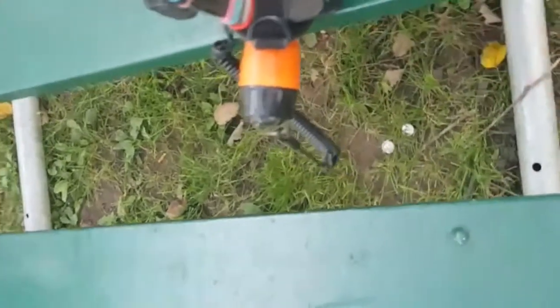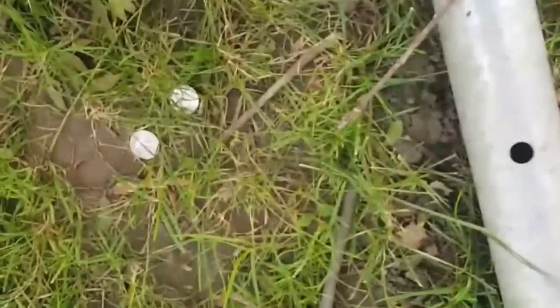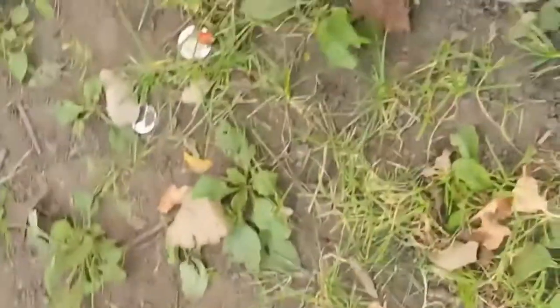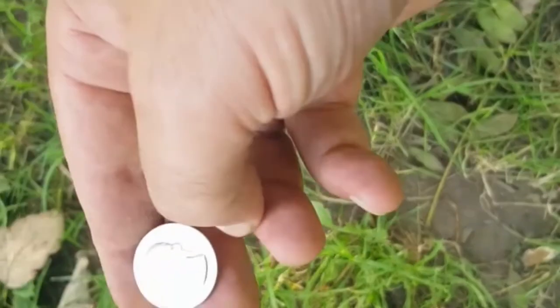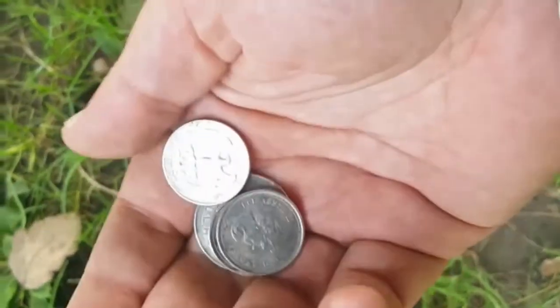Out for a little while — didn't set up yet. Got my stuff on the bench. A couple quarters and two dollars in modern clad. Also a Washington quarter — 1983.